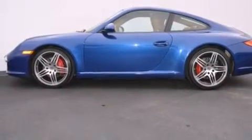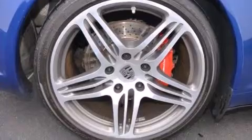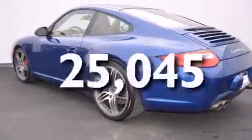Front-side impact airbags, air conditioning with automatic climate control, a split-folding rear seat, cruise control. And this vehicle has fewer than 26,000 miles on the odometer.